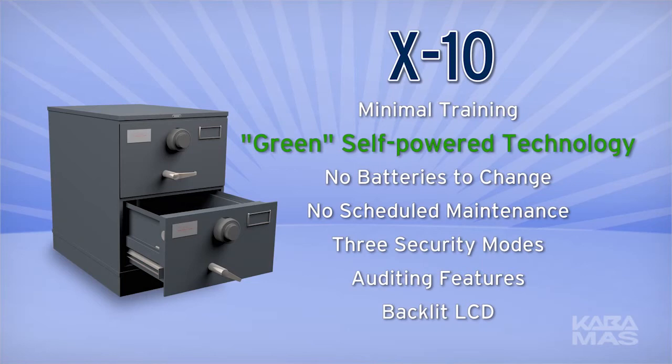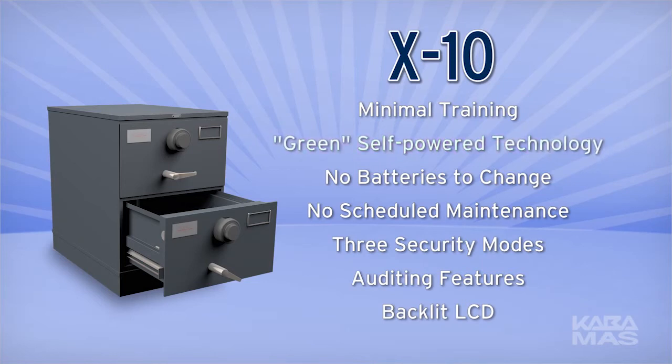The X-10 uses the same green self-powered technology. Simply rotate the dial and power up the lock. The proprietary Kaba Moss self-powered feature eliminates the concern of unexpected failure due to battery life. The X-10 retains the same three security modes along with a full complement of audit features.